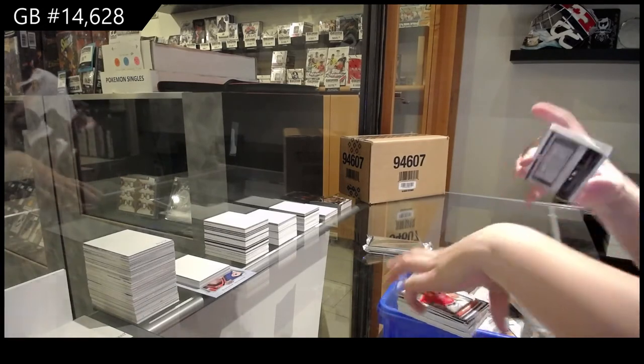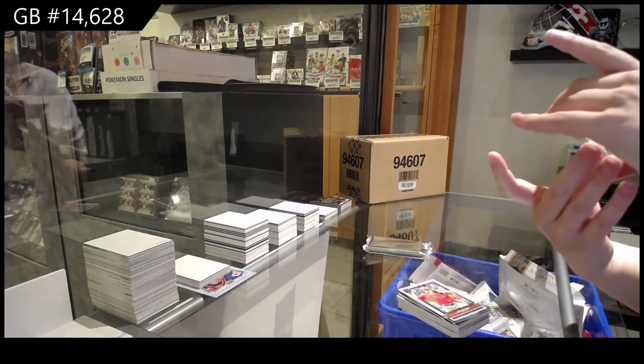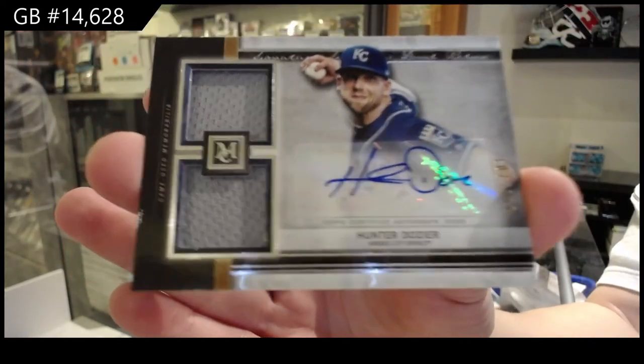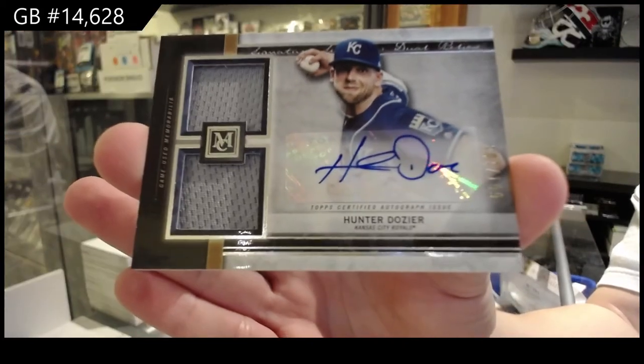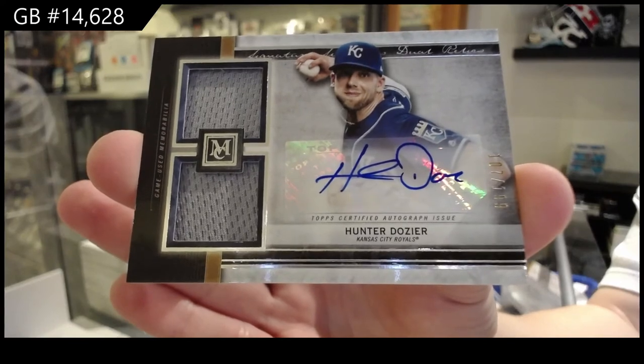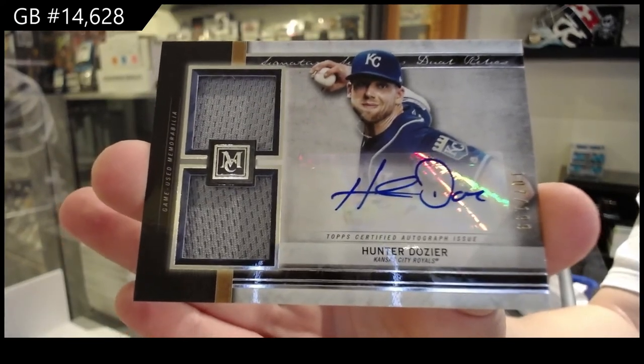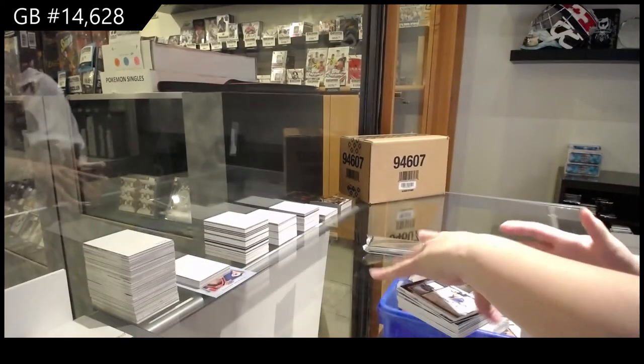We've got a dual jersey auto numbered to 199 for the Kansas City Royals — Hunter Dozier. Dual jersey auto for Kansas City.